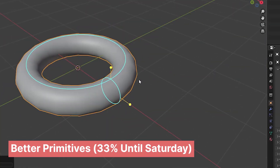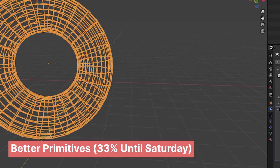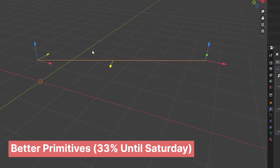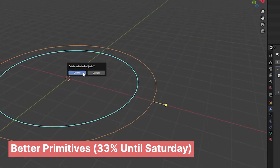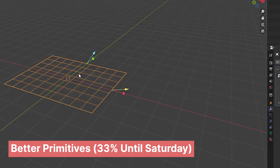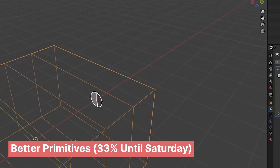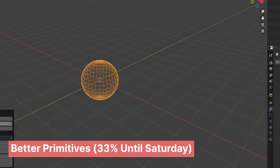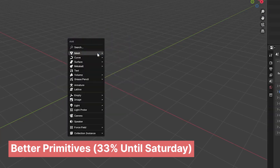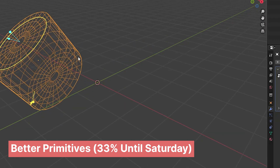If you're just getting started with Blender, primitive objects are basic shapes that everything is built from — for example, cubes, planes, circles, toruses, and spheres. While Blender comes with its own primitive objects by default, you don't get a lot of customization from them. If you want procedural primitives that you can change after you add them, then this bundle called Beta Primitive is going to be a great option. You can adjust a lot of parameters so they fit any use case you have.